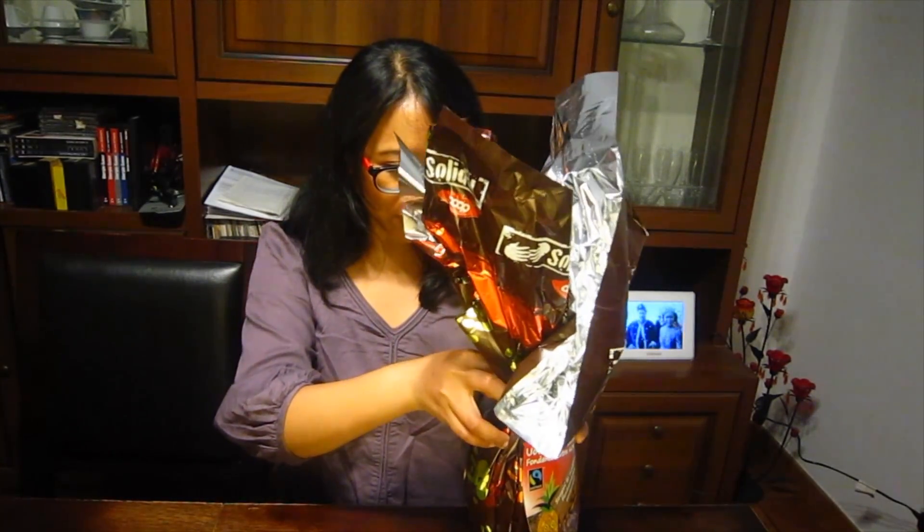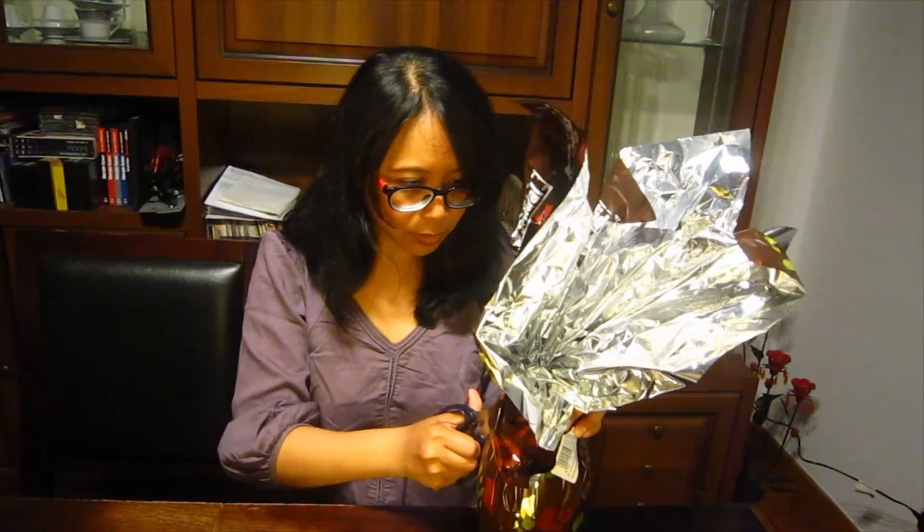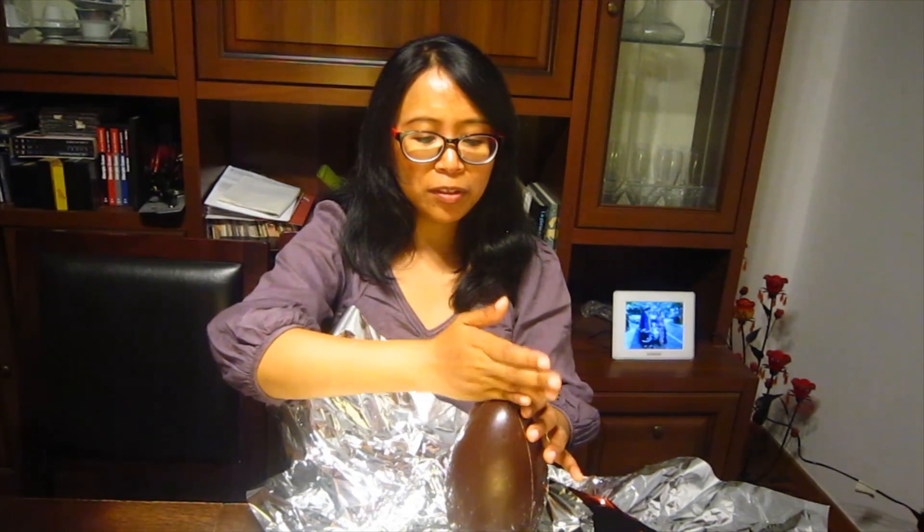Let's unwrap it and see the little surprise inside. Take my scissors, cut the wrapper. And here is my egg. There is an art to breaking the egg — you could either do a karate chop like this, or you could bite it like this, or you can do it the gentle way.